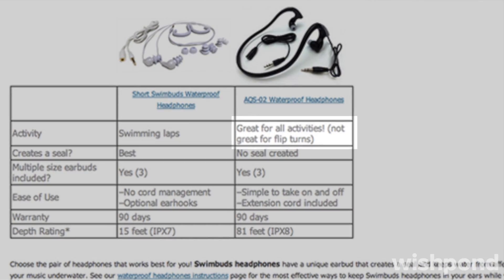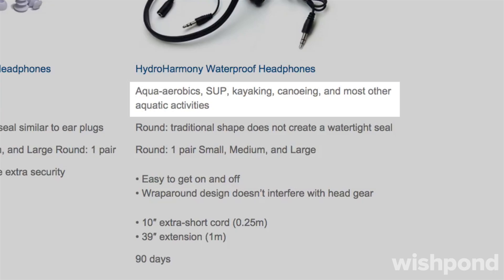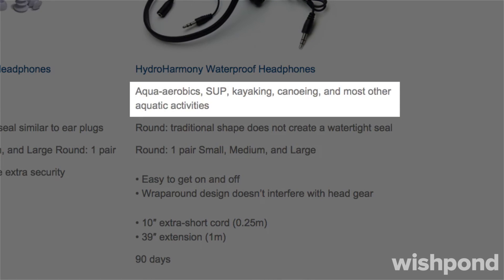The biggest improvement I saw in this section was the copy. In version A, they say that you can wear the headphones in most activities. I like that in version B, they list the type of activities that you can do. By giving me some clear options, I can imagine myself swimming with these headphones in.